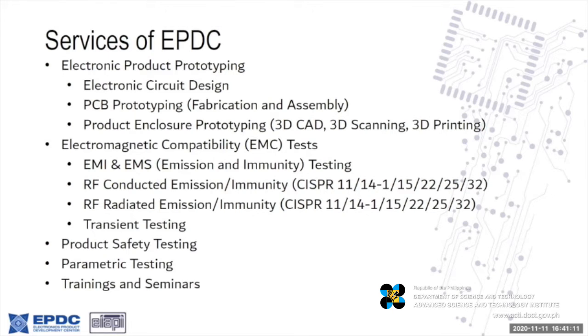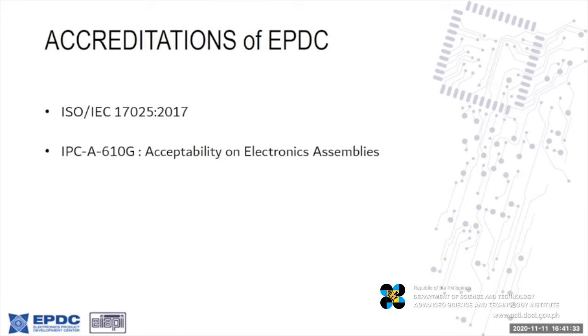We also do RF radiated for the same equipment including transient testing for product safety. Among the services EPDC includes: product safety testing, parametric testing for RF equipment, and trainings and seminars for the electronics field. Recently we were accredited with the ISO 17025:2017 certification by A2LA to provide our EMS and EMC services. We also undertook IPC training for acceptability on electronics assemblies.